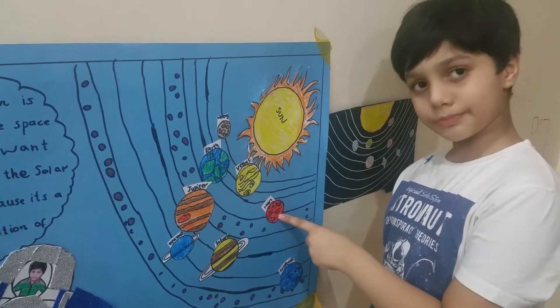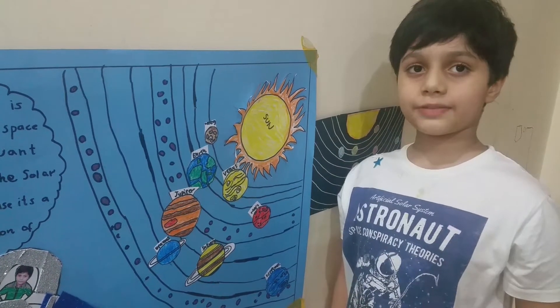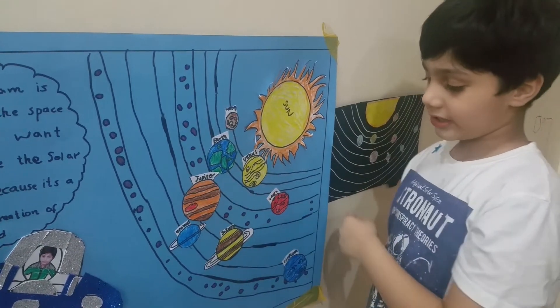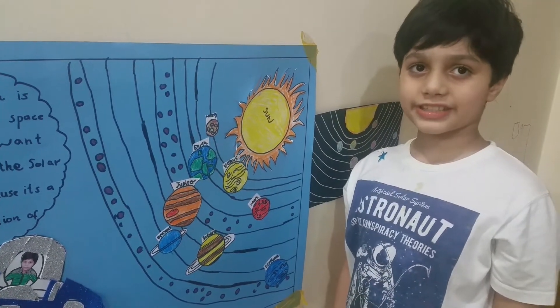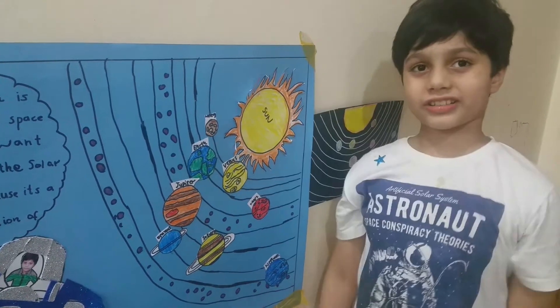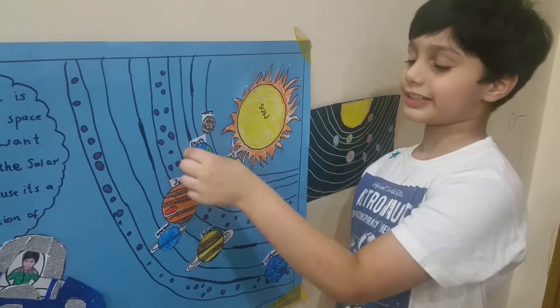The next planet is Mars. Mars is the red planet and it has two moons. Next is the asteroid belt. The asteroid belt separates the inner and outer planets. It is made of millions of rocks and it has the dwarf planet Ceres inside it.